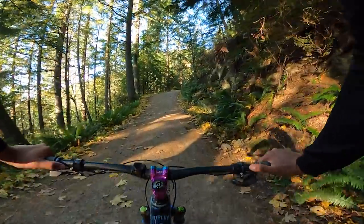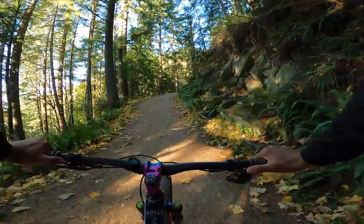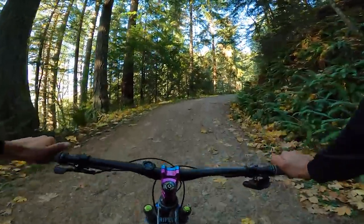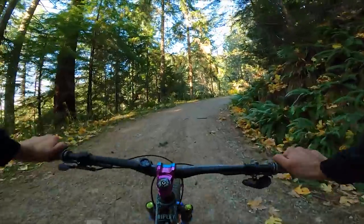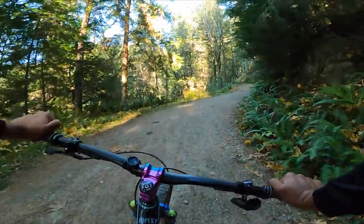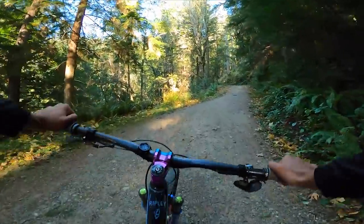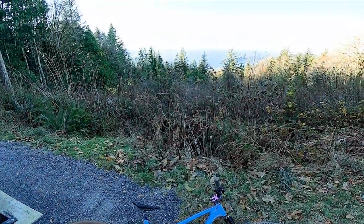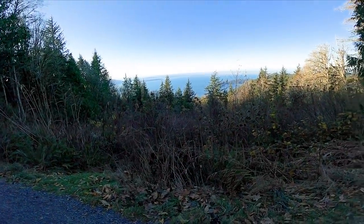We have been climbing for a decent amount of time. The fire road from that parking lot is actually not that bad, so if you do come up here without a shuttle, I kind of prefer it — you warm up a little bit before the top.